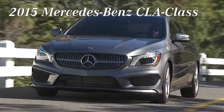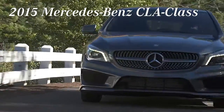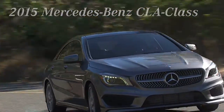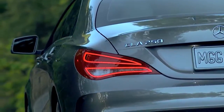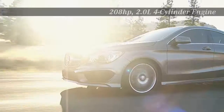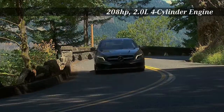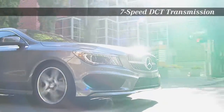Make the road your personal canvas with the 2015 Mercedes-Benz CLA Class. Fine art in motion. With aerodynamic lines sweeping the body and a distinct grille, you'll feel the full power of the 208-horsepower 2-liter 4-cylinder engine delivering 258 pound-feet of torque.